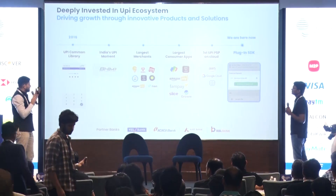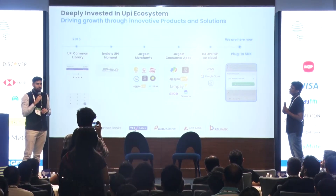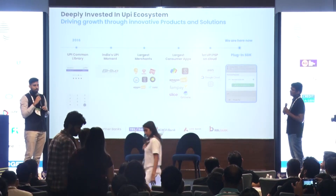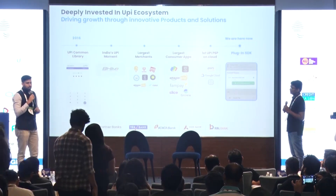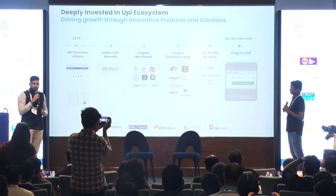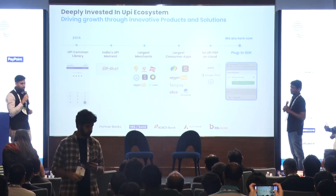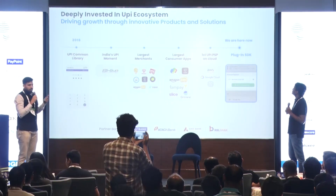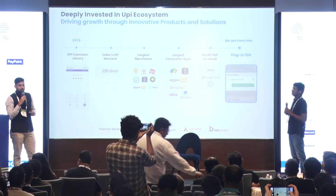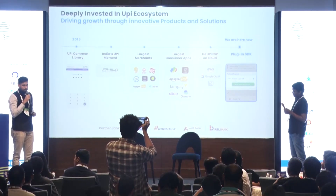As the slide iterates, we have been deeply invested in the UPI ecosystem since 2016. Our first tryst with UPI happened when we designed the UPI common library — this is something you use day in and day out when doing a UPI transaction. It's where you enter your PIN, your credentials, and the transaction happens because of this. This common library was designed and built by us for NPCI.